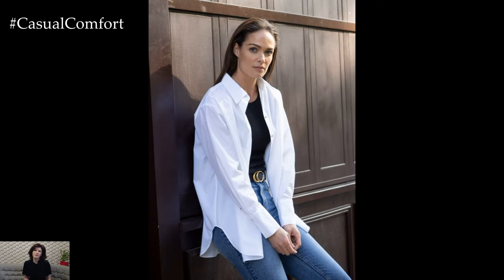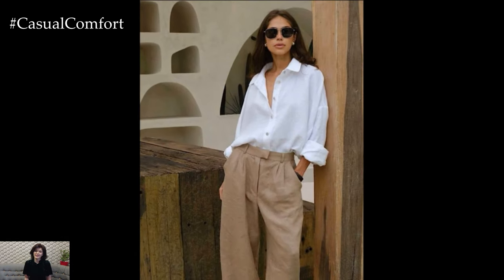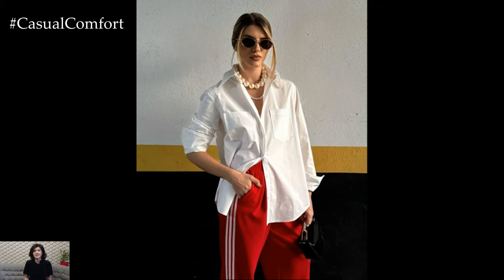Every wardrobe needs a white button-down shirt — it's a non-negotiable. This classic piece isn't just for boardroom meetings; it's incredibly versatile. Pair it with tailored trousers and loafers for a professional yet laid-back office look. The magic of a white shirt lies in its simplicity. You can wear it tucked in for a more formal vibe or leave it half-tucked with jeans for that perfect casual yet chic appearance.